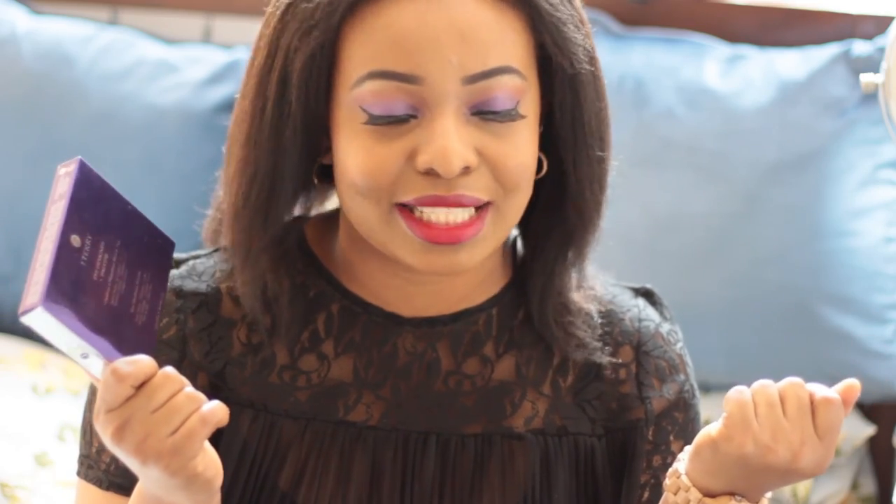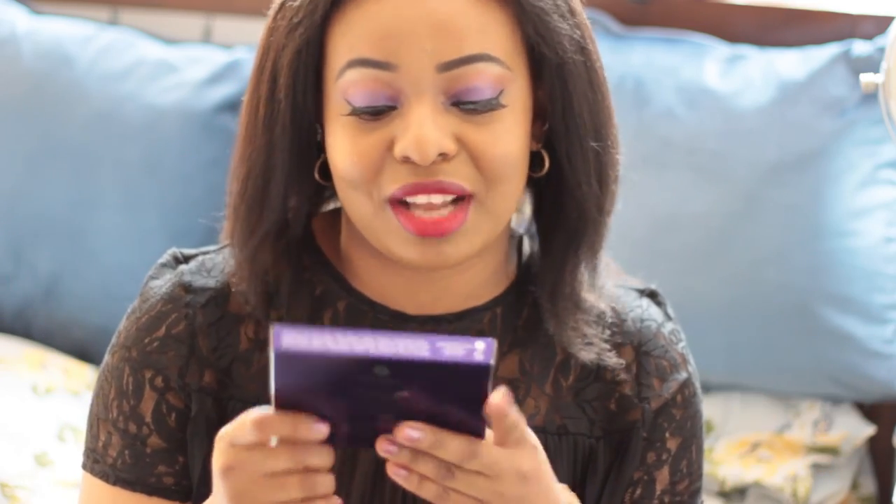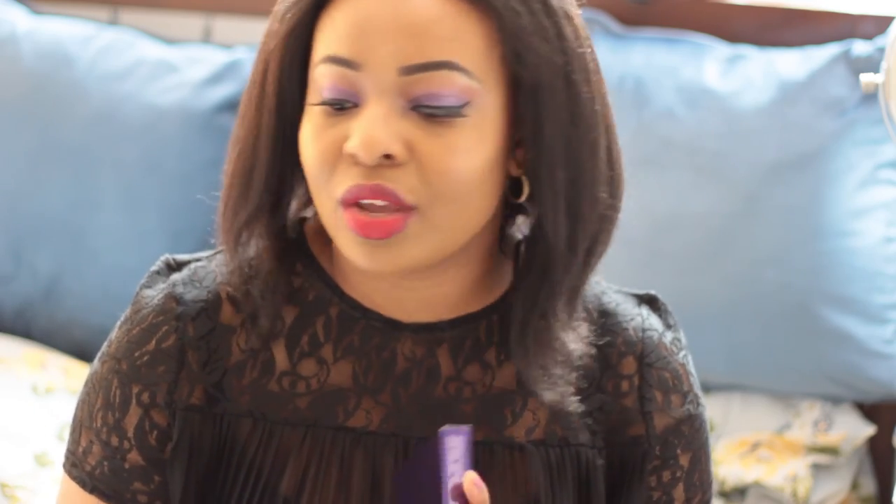So the first product I want to show you, which I'm sure you guys have seen and I featured in my favourites, is the By Terry Eye Designer palette. This can be used both wet or dry, and it's just beautiful. It's one of the most beautiful palettes I have ever owned. Expensive as well, but I love it. It has ten eyeshadows. One thing I like about By Terry is that it has purple packaging and I love purple. This is what the palette looks like, and I think there are about three kinds of this palette.